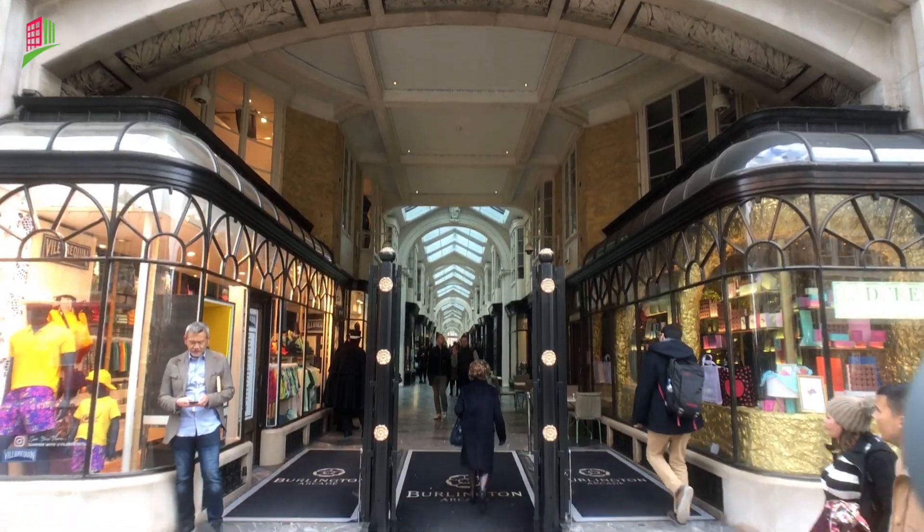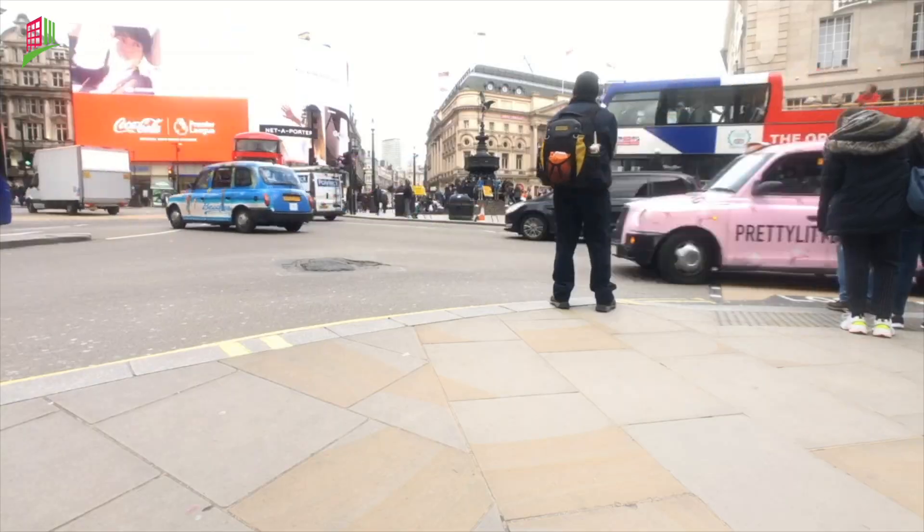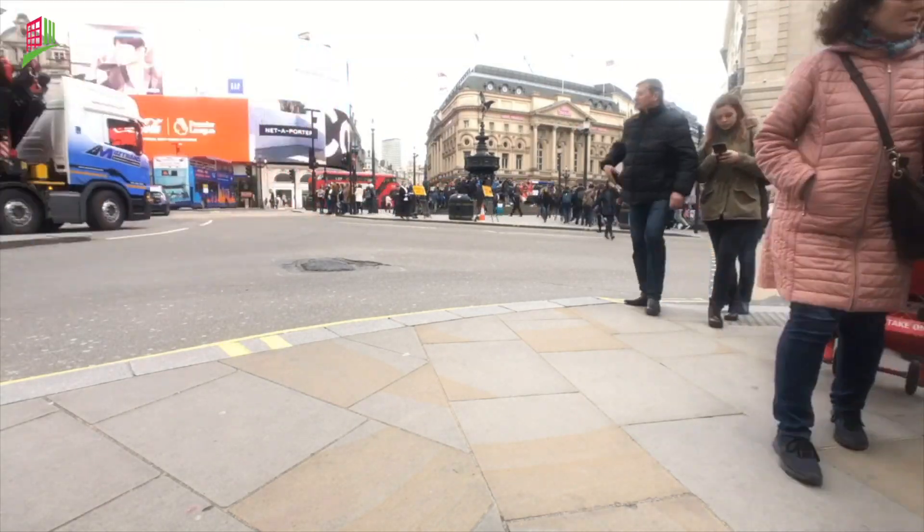Colette House is in a great Mayfair location on the north side of Piccadilly, just round the corner from Bond Street. Piccadilly Circus and Green Park tube stations are both within a few minutes walk.